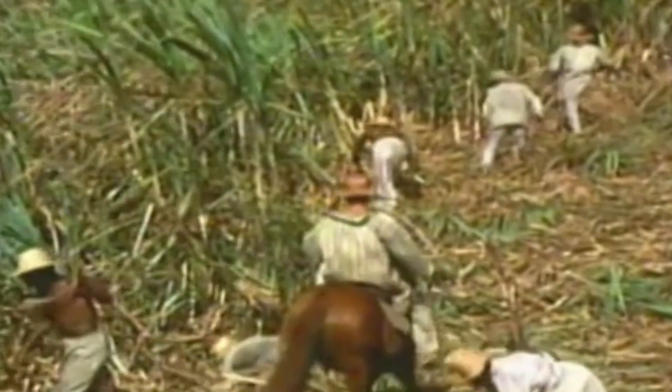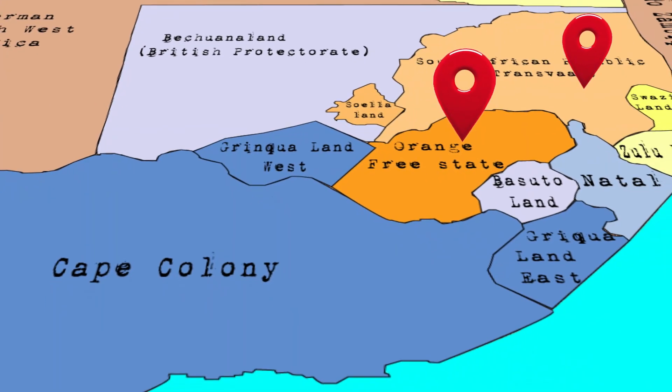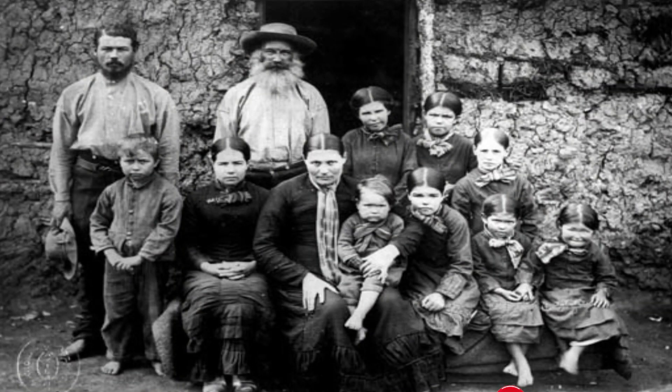Britain prevented the slave trade, but Boers depended on slaves for agriculture. So Boers immigrated to the north and established the Transvaal Republic and the Orange Free State. But who are the Boers? Boers is a term that means South African settlers of Dutch descent.